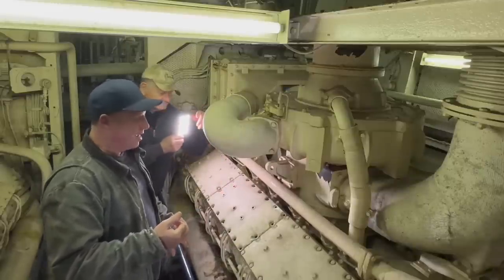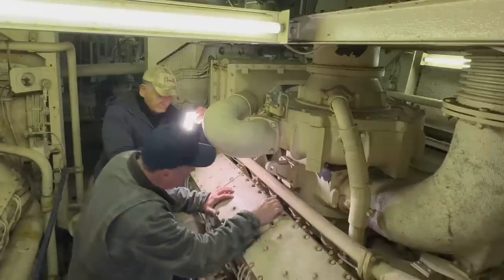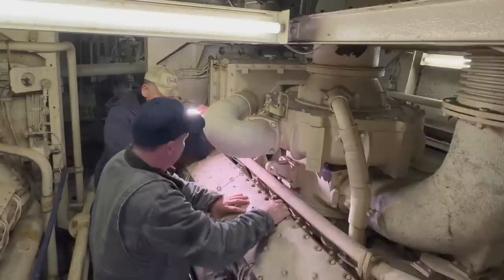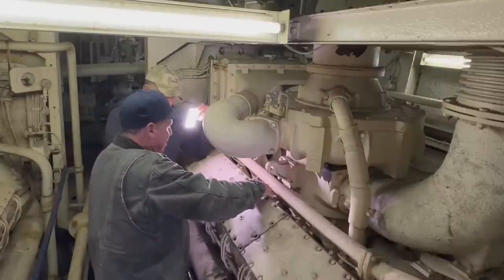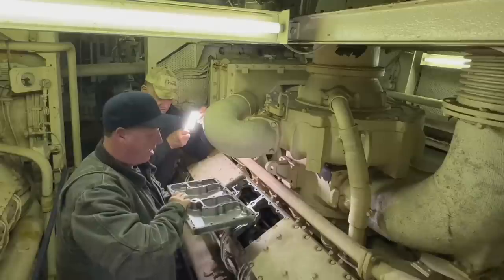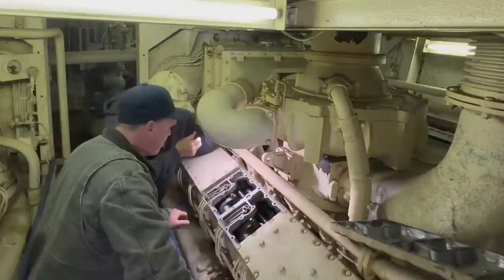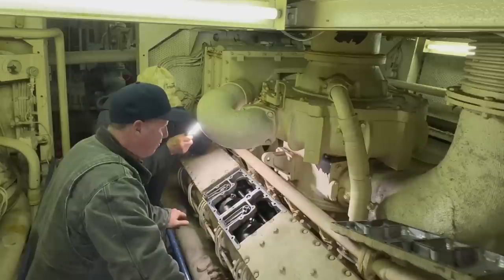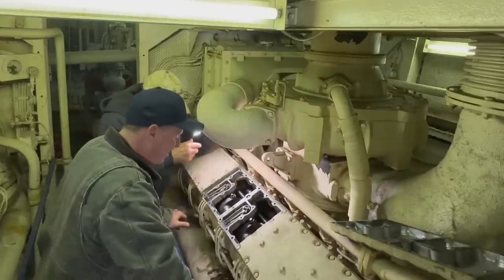We've already taken out all the bolts, so now it's definitely time to lift the cover. It was stuck by the paint, but it's coming. And — wow, look how clean that is! The gasket is still intact. That is super clean. It looks like someone really cleaned it up before they laid it up. It's either been cleaned before layup, or it's just naturally that clean. It looks like they wiped the inside.